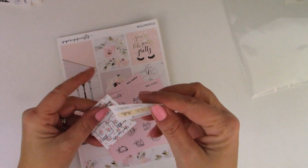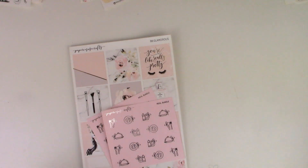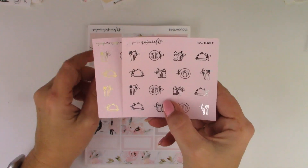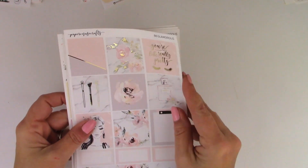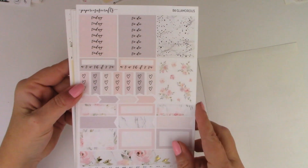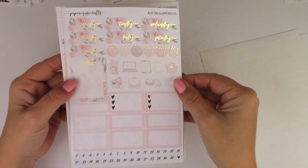Next I have some gorgeous kits from Paper Muse Crafts. Here is one of the freebies that came with the order — I'll show you the other one in a second because it matches one of the kits. I picked this up on a Two Dollar Tuesday. I also got the meal icon bundle, one in silver and one in gold on a pink background. This is a B6 Glamorous kit — here are the full boxes in light gold foil, the headers and functional stickers, and this is the add-on sheet.